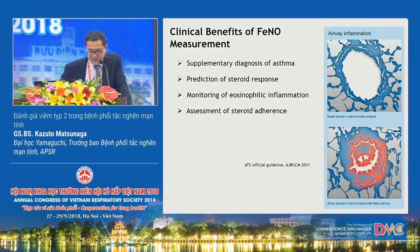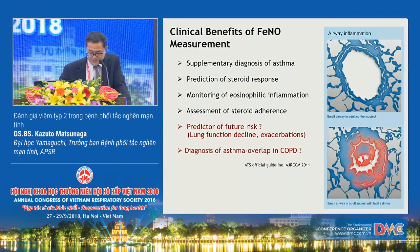This is a summary of ATS clinical practice guidelines regarding interpretation of FeNO for clinical applications. Clinical benefits of FeNO measurements include supplementary diagnosis of asthma, prediction of steroid response, monitoring of eosinophilic inflammation, and assessment of steroid adherence. However, it is not yet clear whether FeNO is useful for predicting future risks such as lung function decline and exacerbations of asthma, nor whether it is useful for diagnosing asthma-COPD overlap.